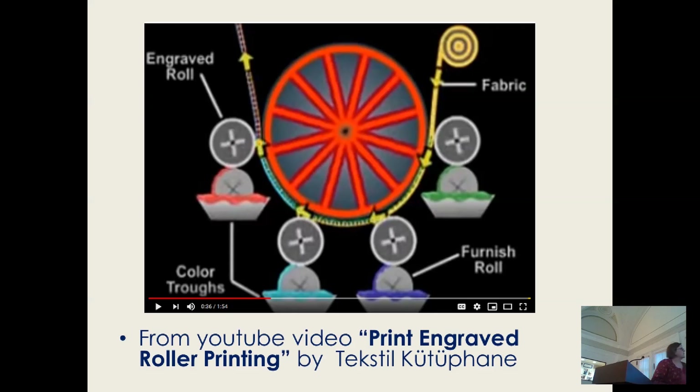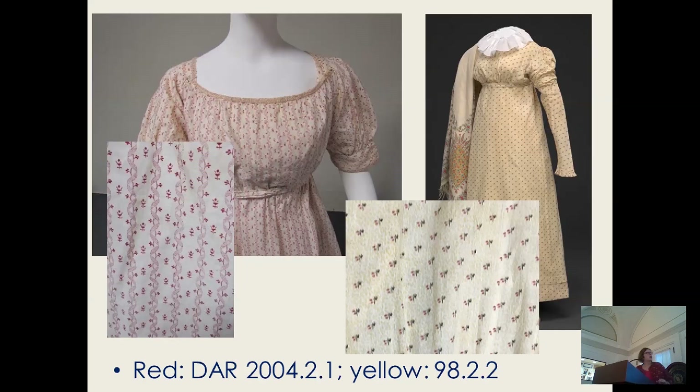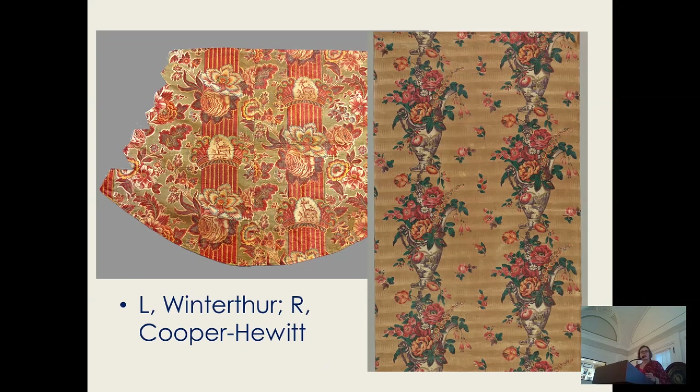You can see each one has a little trough of color — the white blue, the red, the dark blue, the green — and it just goes through and picks up as the cylinder turns. So at the beginning of the century, you have very small, limited color prints, but they start to get more complicated. They get larger cylinders, making larger repeats, and figuring out how to do more colors.